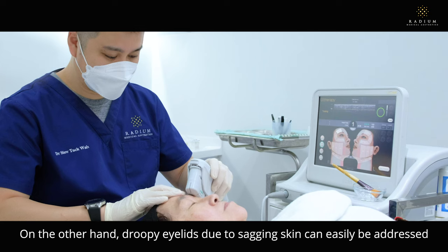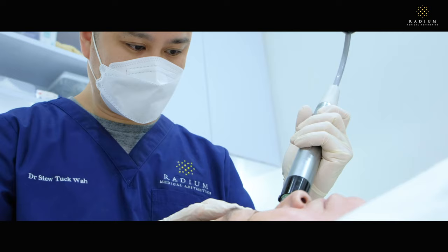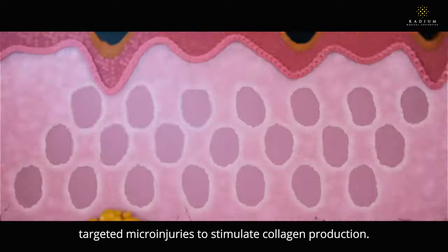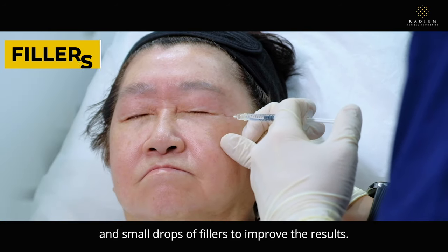On the other hand, droopy eyelids due to sagging skin can easily be addressed with non-surgical skin tightening treatments such as Ultherapy and Genius radiofrequency microneedling. These treatments cause precise, targeted microinjuries to stimulate collagen production. We sometimes also need injectables such as Botox and small drops of fillers to improve the results.